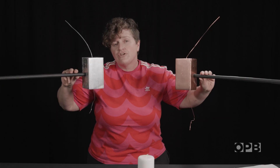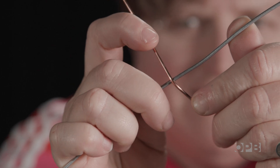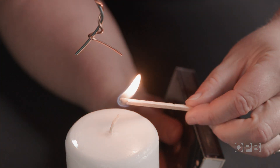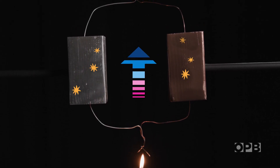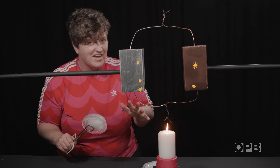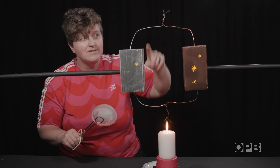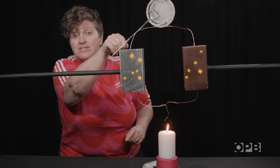So how do these thermoelectric devices convert heat to electricity? When you link certain metals together and expose one end to heat, it causes the electrons to flow towards the colder side — that's electricity. This phenomenon is called the Seebeck effect. The more you increase the difference in temperature between the two ends, say by adding a block of ice to the top, the more electricity it makes.